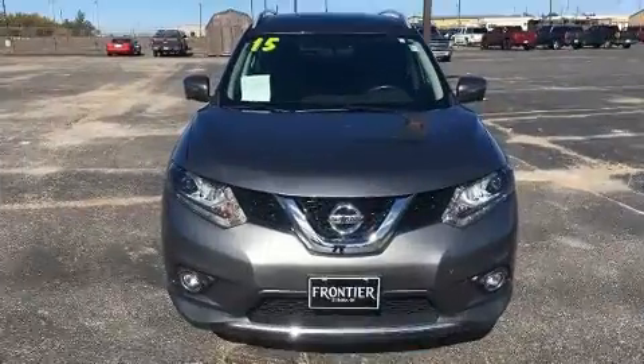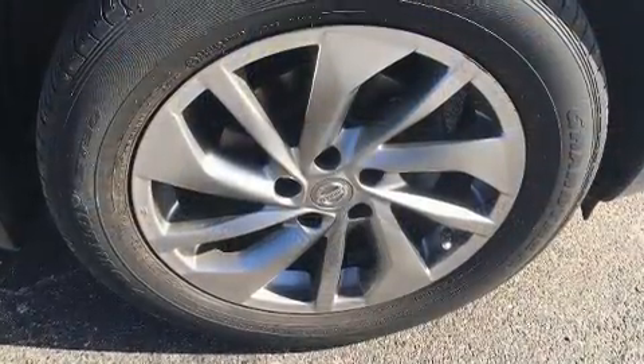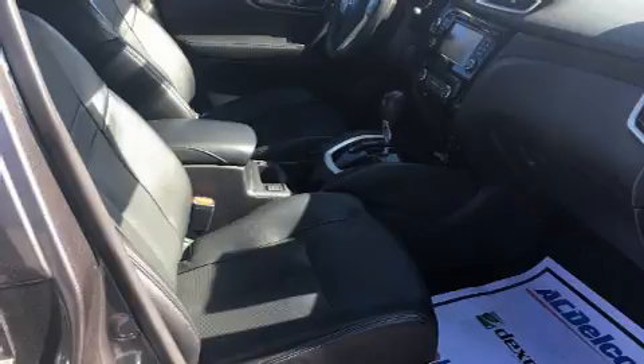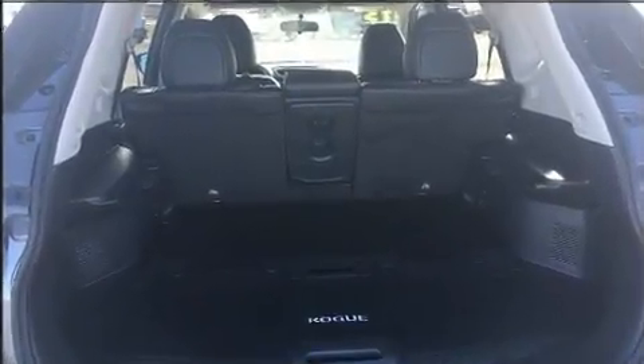A wealth of standard features means that you no longer have to sacrifice, like heated seats, a tachometer, turn signal indicator mirrors, remote keyless entry, a roof rack, and power windows. Premium sound drives nine speakers, providing you and your passengers a sensational audio experience.